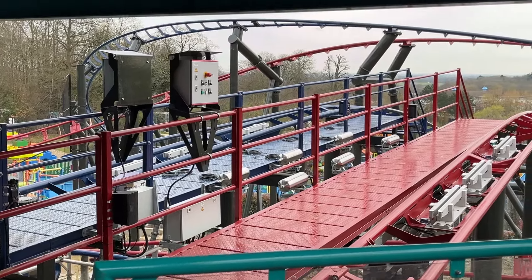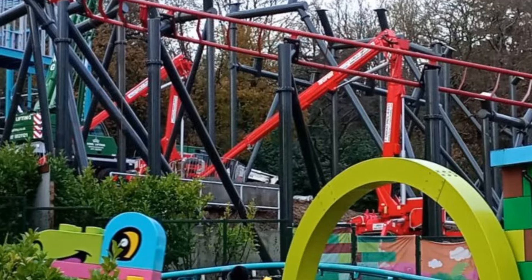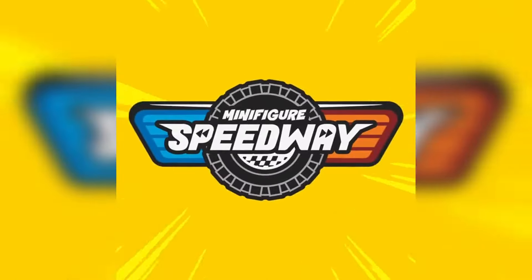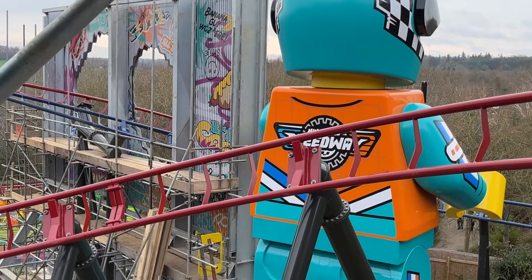Legoland Windsor are building two brand new roller coasters that will race down the hillside right opposite the best coaster in the world. It's going to be called Minifigure Speedway and we already know its layout, the sort of turns and elements it'll have. We also know the fact it's going to have a massive Lego not-so-minifigure on it, and we didn't really know much more than that until today.